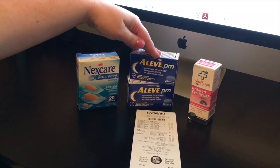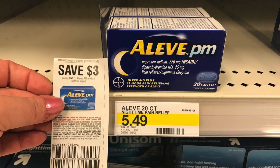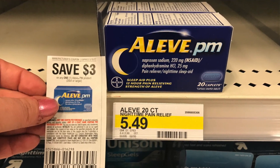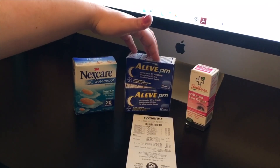We purchased two Aleve PM 20-count and used two $3 off one coupons on those. They were $5.49 a piece, so with that coupon that makes them $2.49 a piece.